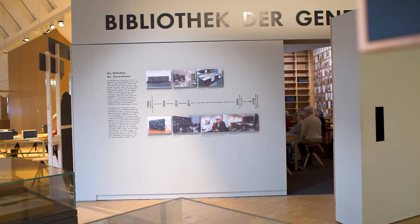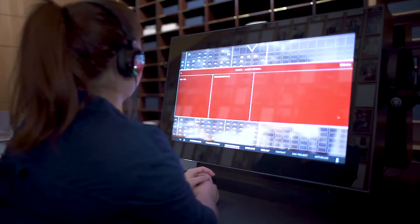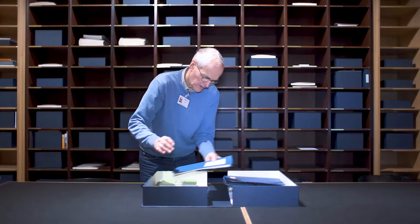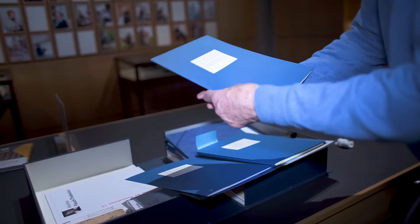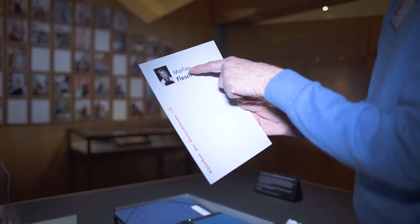The Library of Generations preserves personal documents and objects of people. The corresponding database is fed by an interface via the web-based management application MuseumPlus. All participants are nominated by other participants. Thus, the Library of Generations provides a picture into people's relationships and their connection to the city.